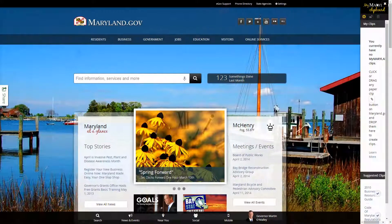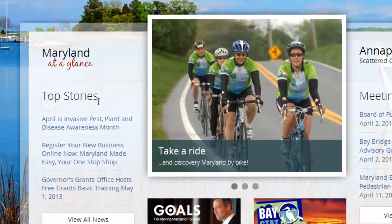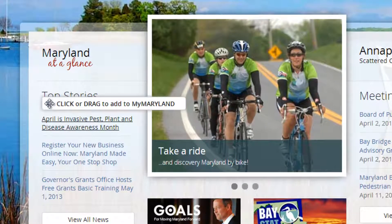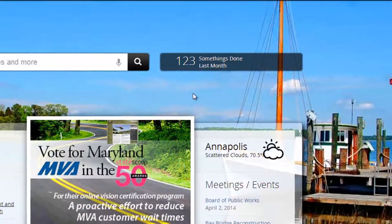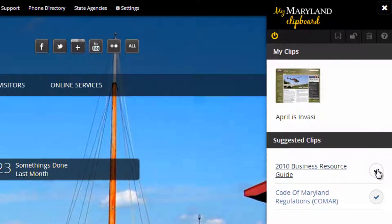First of its kind on a state government website is the My Maryland clipboard. Save content for future use without an account or intrusive tracking. Hover over the links you want to add, click or drag the paper clip, and drop on the side panel. We've included some suggestions relevant to your location on the website to get you started.